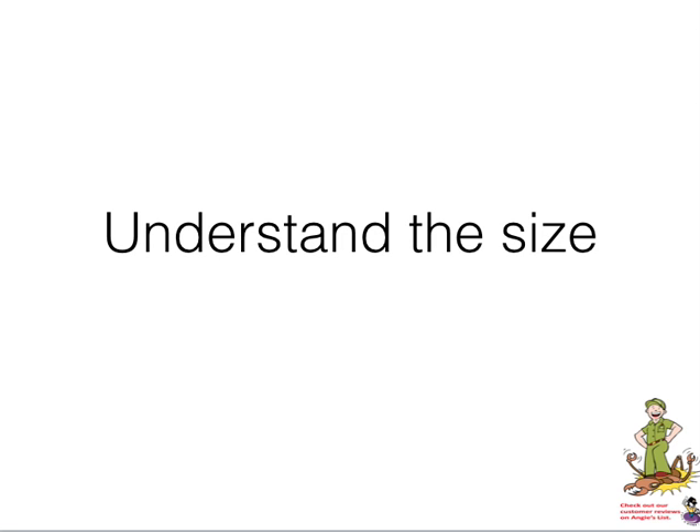The second thing to get under your belt is understanding the size of these colonies. A termite colony can consist of anywhere from 400,000 to well over a million soldiers, workers, and what are known as swarmers — which are termites with wings. Now these things are airborne. That's the scale we're talking about when we use the word colony.